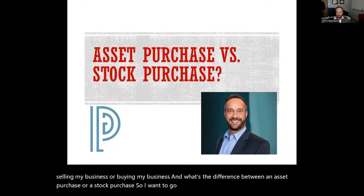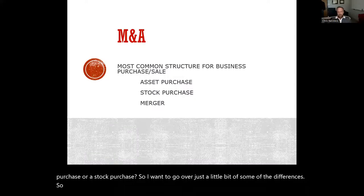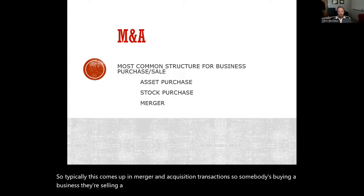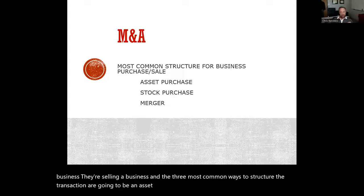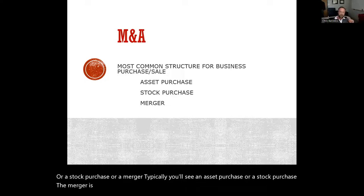A pretty common question for people when they come in is: I'm selling my business or buying my business — what's the difference between an asset purchase or a stock purchase? This comes up in merger and acquisition transactions. The three most common ways to structure the transaction are an asset purchase, a stock purchase, or a merger. Typically you'll see an asset purchase or a stock purchase. The merger is a little bit more complex and is for certain specific situations.